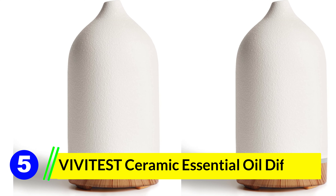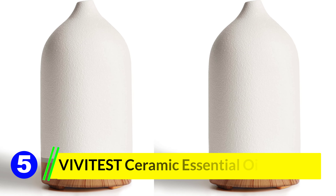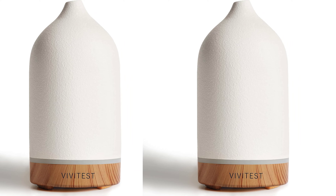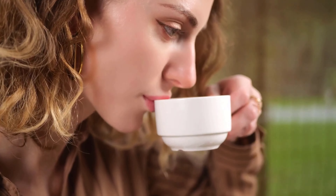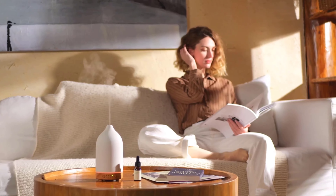Number 5: Vividus Ceramic Essential Oil Diffuser. The Vividus Ceramic Diffuser Stone Essential Oil Diffuser is a top-notch choice for anyone looking to elevate their aromatherapy game. Its combination of elegant ceramic design, safety features, and efficient ultrasonic technology makes it a standout in the world of diffusers.